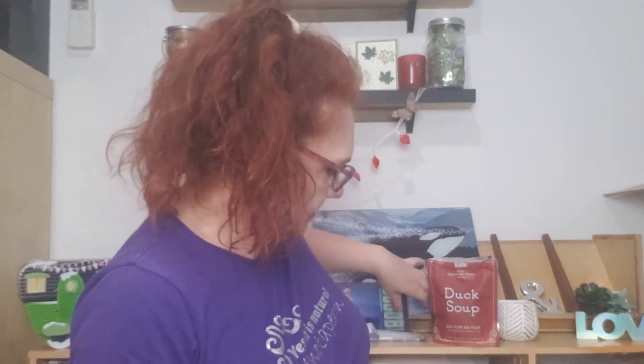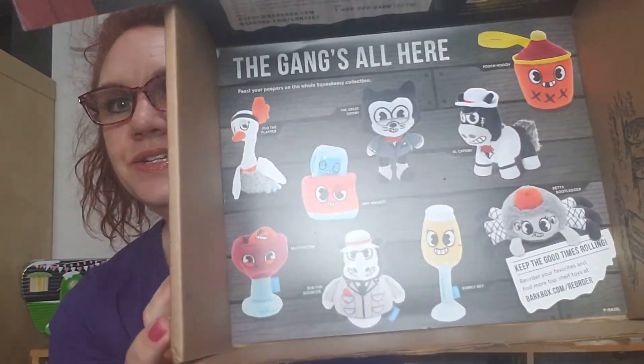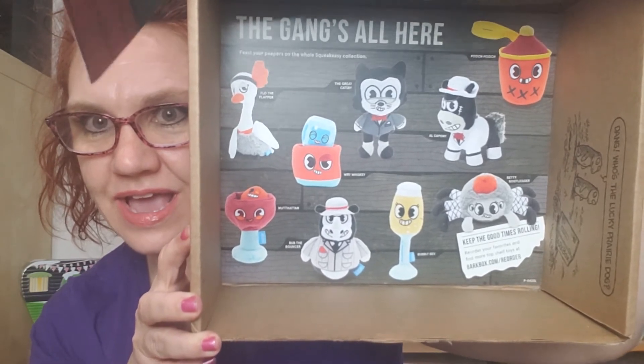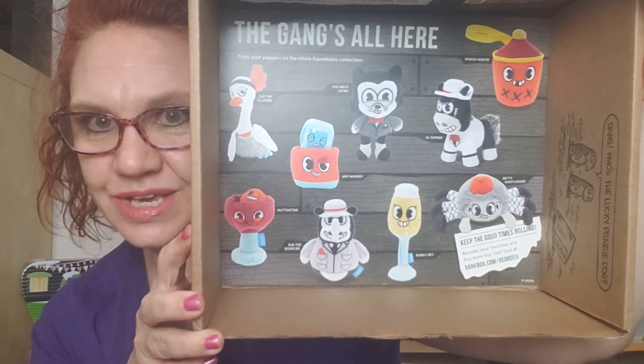There are a bunch of different toys that you could have gotten, and if you want to go to the BarkBox website you can order those additionally. So that was our April 2020 BarkBox. Pete loves them — he really, really does. And these toys are so tough. He can get through a stuffy really fast, but these BarkBox toys — and this is not the chewer box, this is just the regular BarkBox — they last a really long time, and I appreciate that so much.